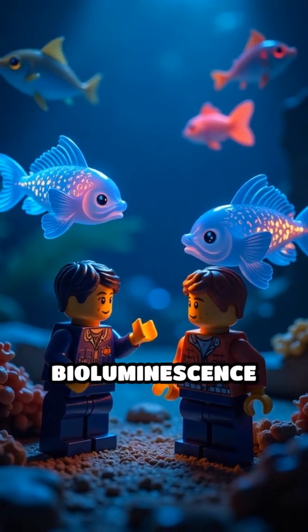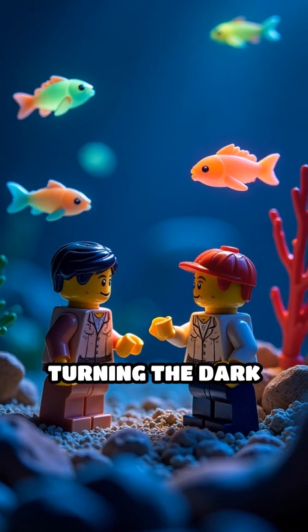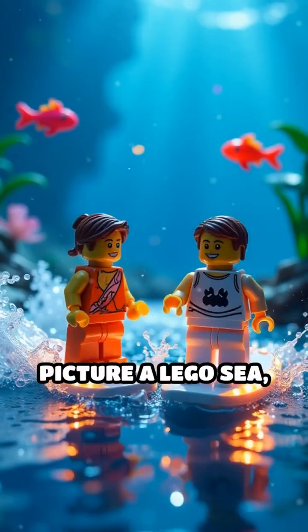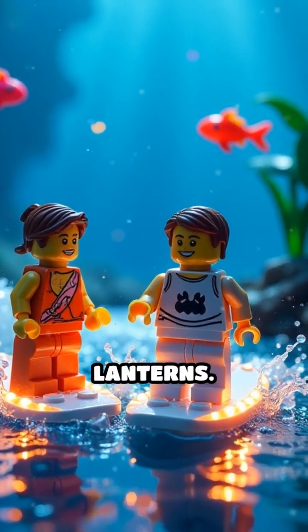Some fish even use bioluminescence to communicate, hunt, or camouflage, turning the dark ocean into a living, glowing light show. Picture a Lego sea with minifigures riding glowing surfboards and fish flickering like underwater lanterns.